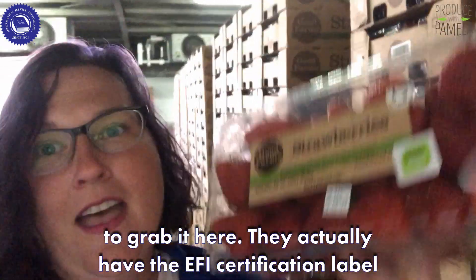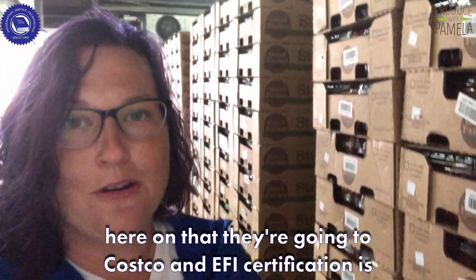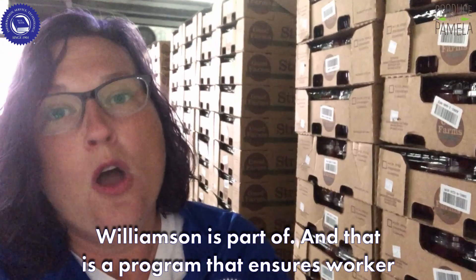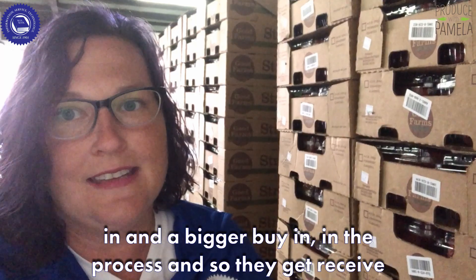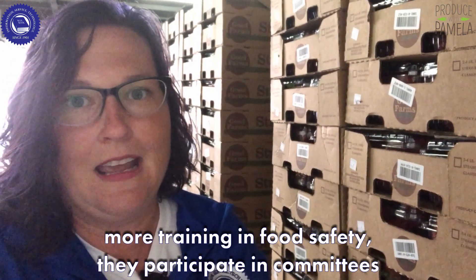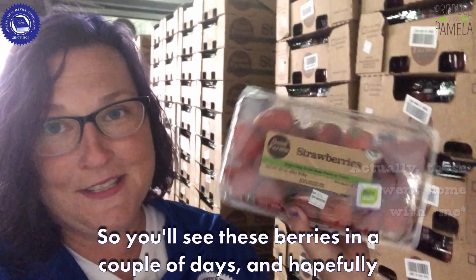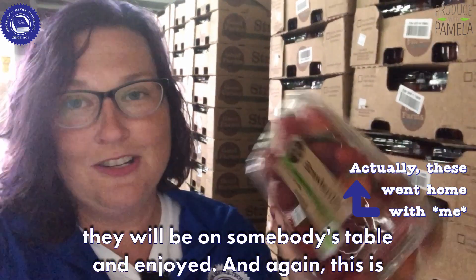These strawberries are actually destined for Costco. They have the EFI certification label on them — EFI stands for Eco-Cool Food Initiative, which Andrew Williamson is part of. That is a program that ensures worker conditions, gives workers a position of leadership and a bigger buy-in in the process. They receive more training in food safety and participate in committees to ensure everything's going well with worker conditions. You'll see these berries in a couple of days, hopefully on somebody's table.